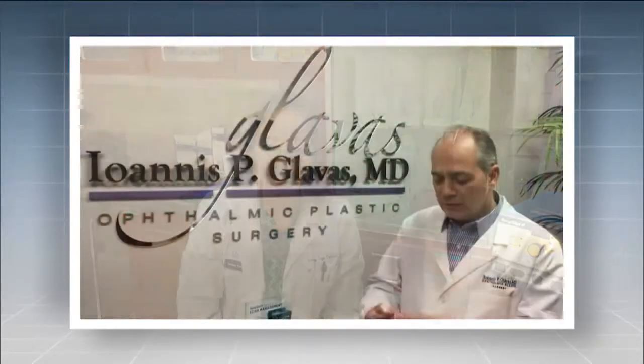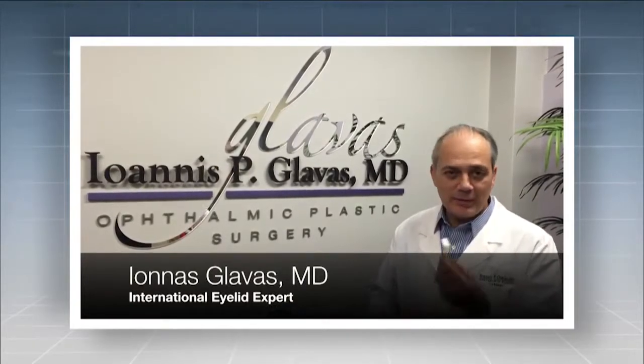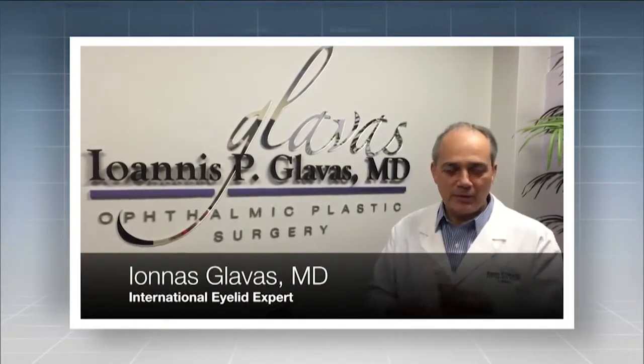With FDA approval, I could use a device on my annual medical trips to help train mid-level providers to do this surgery and get better access to patients in these regions. Once our device is FDA approved, I'll be thrilled to be the first to adopt it in practice. It's a great innovation and I hope that I'll be able to evaluate and test the final product.